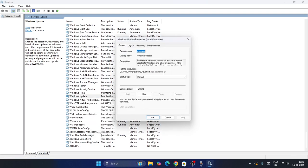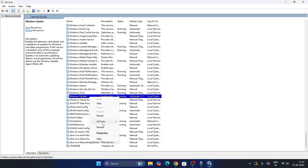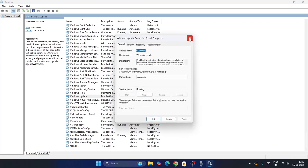Right-click on Windows Update and go to Properties. Make sure the Startup type is set to Automatic — if it's set to Manual, change it to Automatic. Then click Apply, and if the service is stopped, click Start. Then click OK.